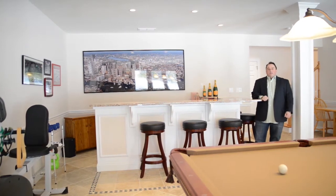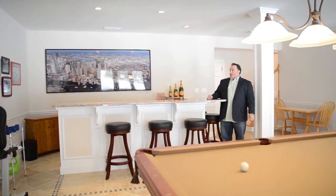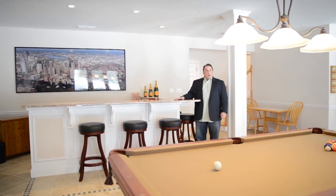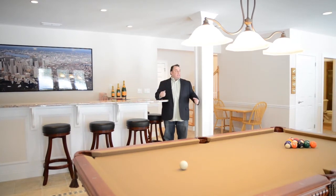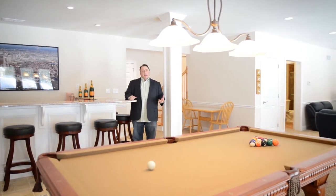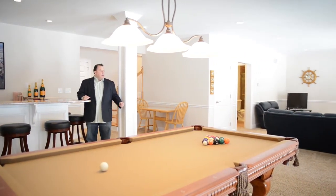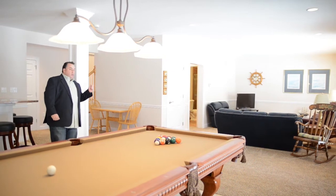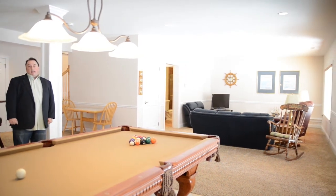We're in the finished lower level — spectacular space, a very fun room to entertain and hang out. This is where you're going to do a lot of your living. A large granite counter bar, high ceilings with a nice finished sheetrock ceiling and a lot of recessed lights. We have triple Anderson patio doors going out to a brick paver patio with some golf course views — a great place to hang out when the weather's warm. Big area for the family to watch TV or set up a game room. We also have a beautiful full bathroom down here, as well as a high efficiency heating and cooling system.